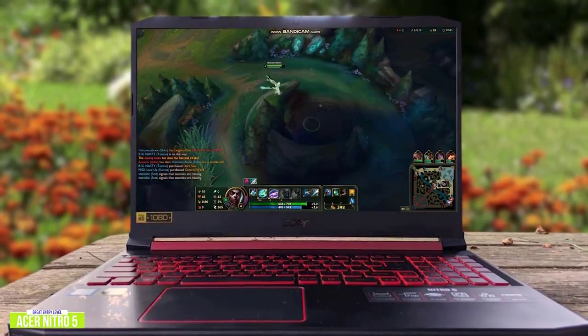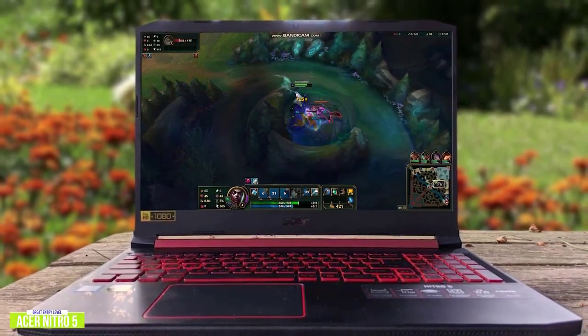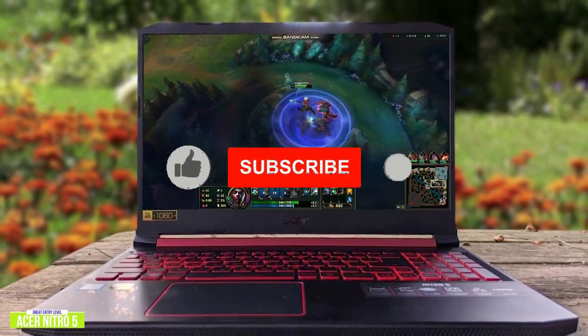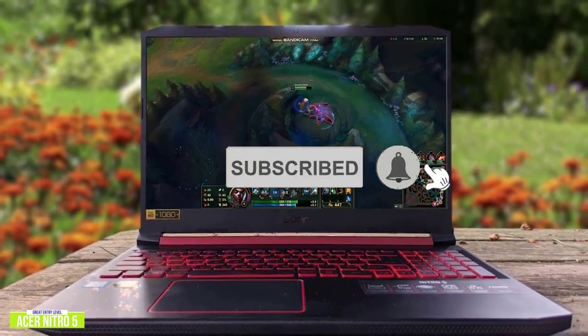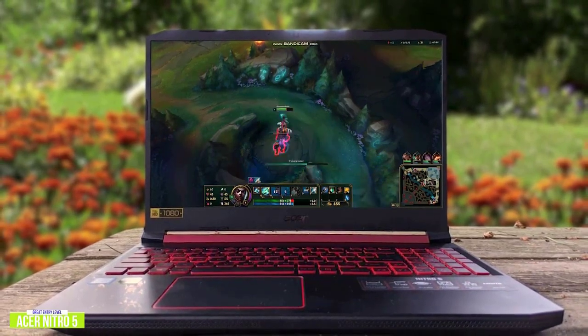Currently priced at $680, the Nitro 5 delivers a big gaming experience for over 11 hours, which is pretty incredible. It packs some serious specs under the hood so it can handle most AAA titles, but you may have to drop the settings down a notch for extra smooth gameplay.